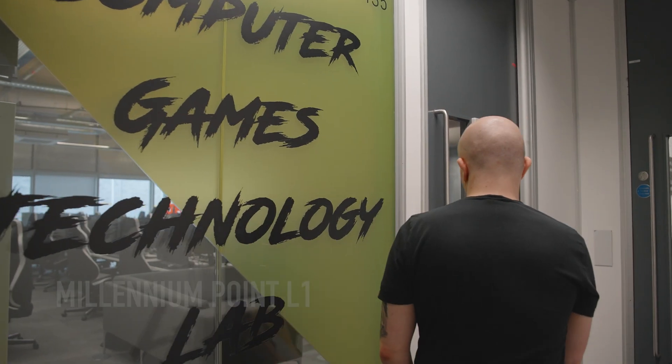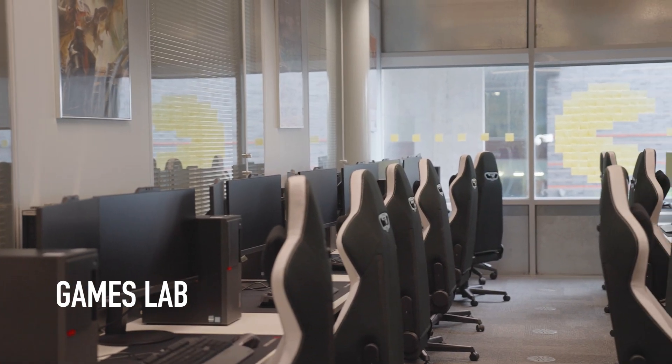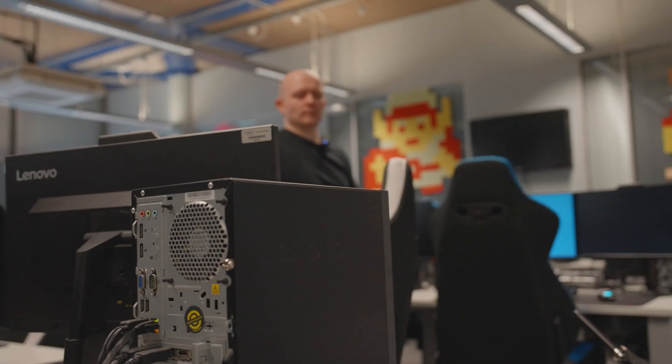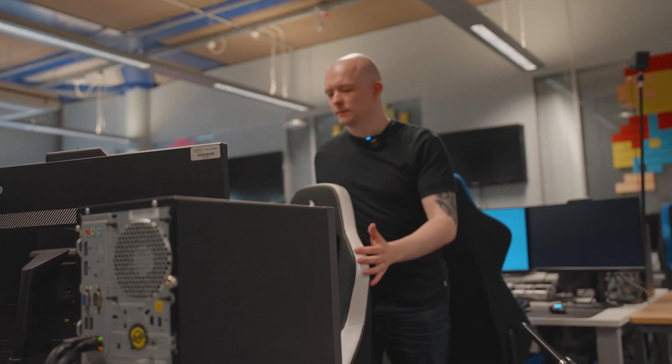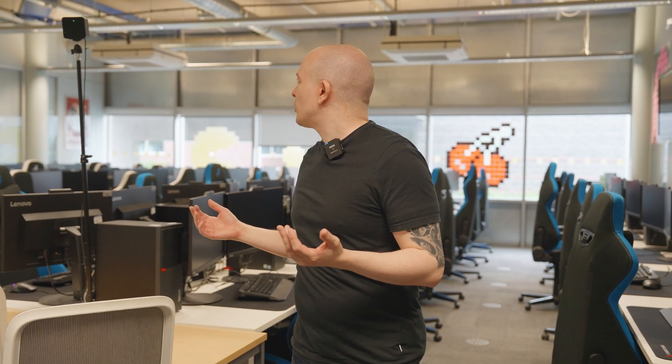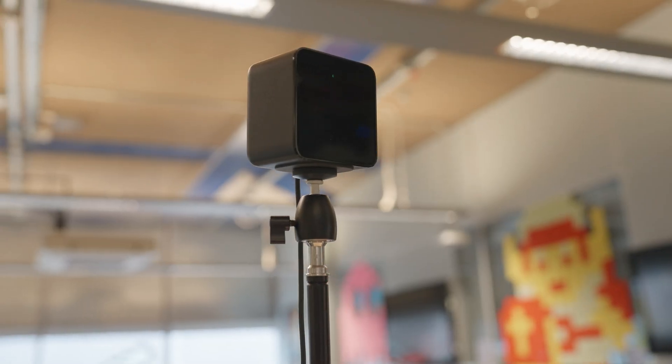This is one of the games labs here at BCU. It's a high-spec facility to help with rendering, animation and running the games that you create as a games development student. We've also got the different component parts you'd need to build a project, including VR so you can experiment with it. Within the games lab we also hold events such as Games Jam, where students from across Birmingham City University come together to create a game within 24 or 48 hours and present it to a panel.